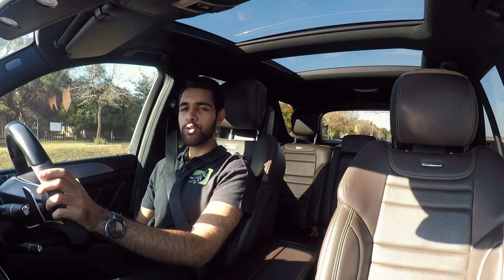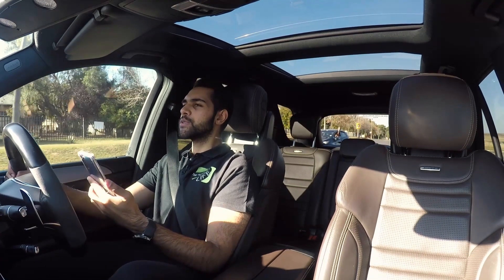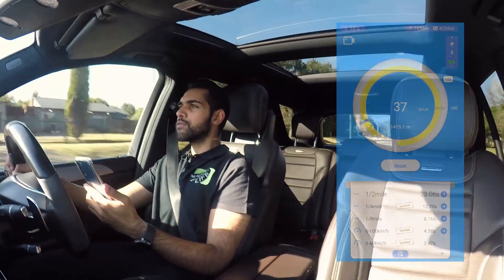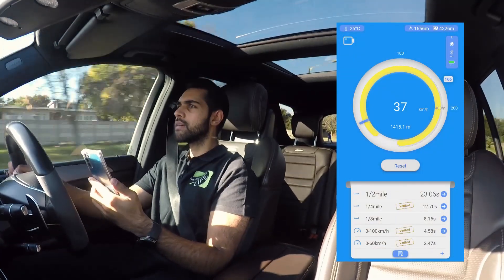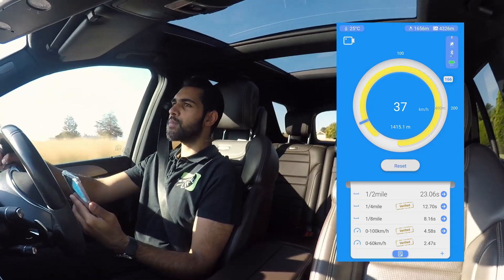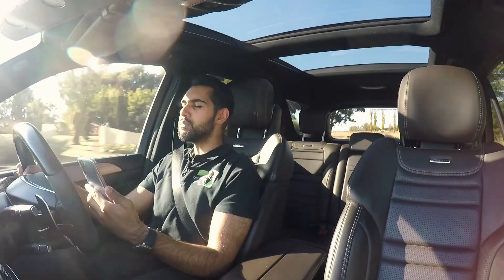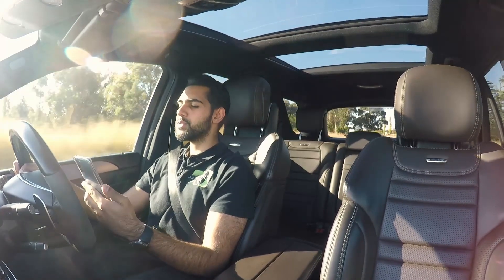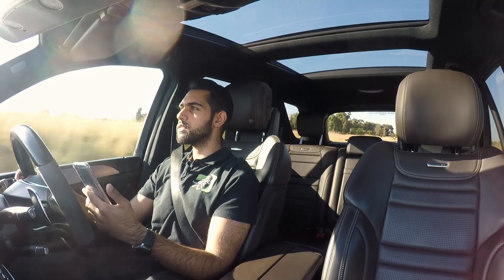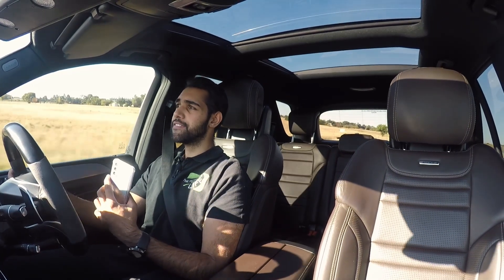If you know if there is a proper launch control mode, let me know. So what we're going to do — let's see what it does from 0 to 100. Got the Dragy running, and that's 100. 4.58 seconds. Not bad. These are far from ideal conditions, let's be honest. I'm sure we can get a 4.4. It's showing the quarter mile in 12.7, but I think I let off a little bit before the end. So, 4.6 seconds 0 to 100, and it sounds freaking fantastic.